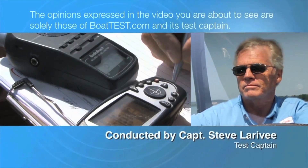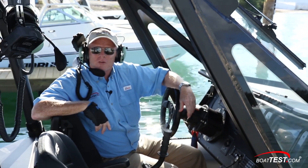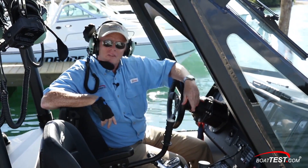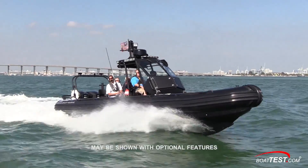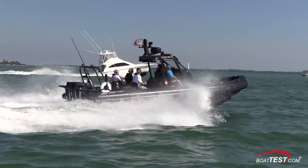The following opinions are solely those of BoatTest.com and its test captain. Hi, Captain Steve for BoatTest.com — everybody thinks I've got the coolest job in town. Well, this time they may be right. Today I'm going to be testing the Oceancraft 9.5 meter interdiction boat, powered by twin 300 horsepower Evinrude E-TEC engines. Let's check it out.